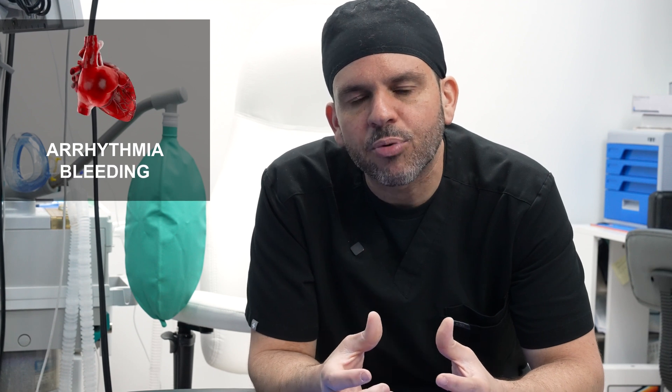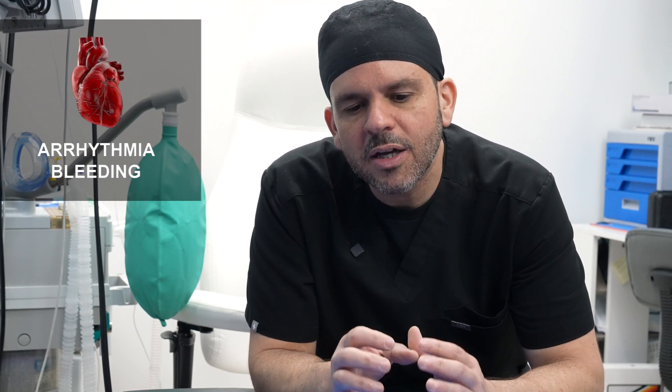As an anesthesia provider, I have to be very cognizant of my patient's temperature. Very low temperatures can cause complications such as arrhythmia and can also cause bleeding problems. So I have to stay on top of things and make sure you're not too cold during the procedure in order to prevent those complications. I hope you learned something from this video and I'll check you out next time.